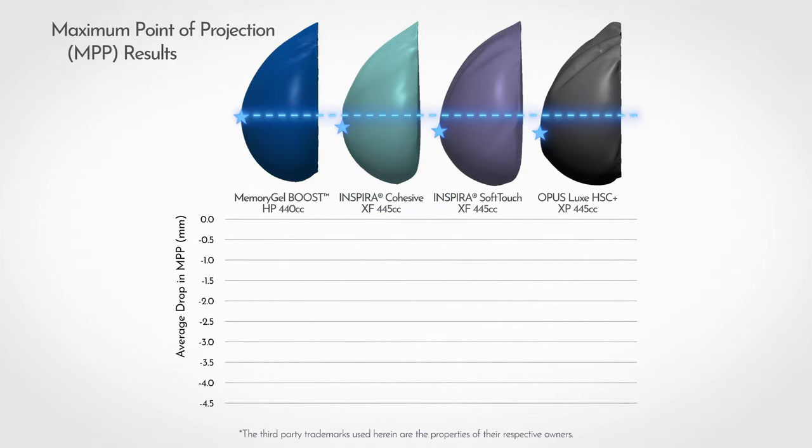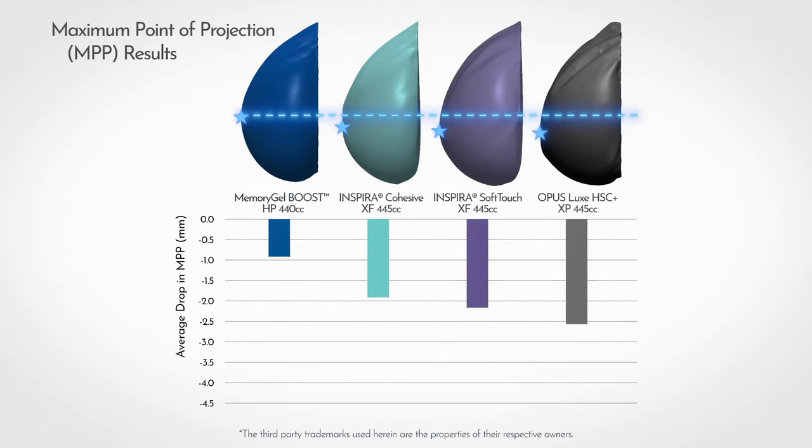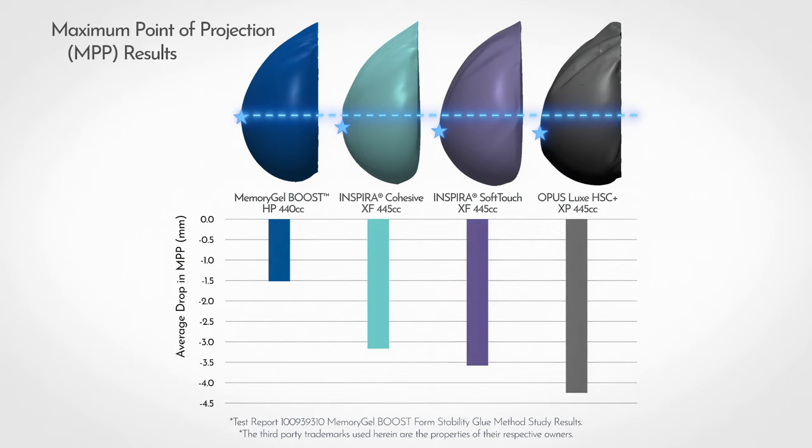In this study against all other manufacturers, the Memory Gel Boost device demonstrated the lowest drop in MPP, indicating that it is the most form-stable breast implant in the U.S.